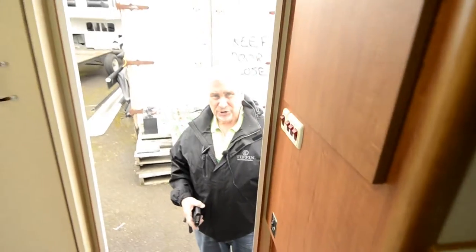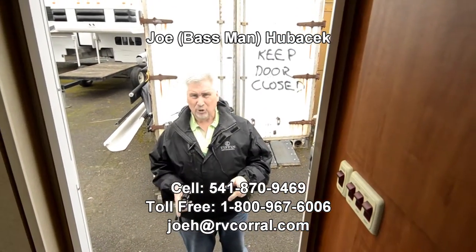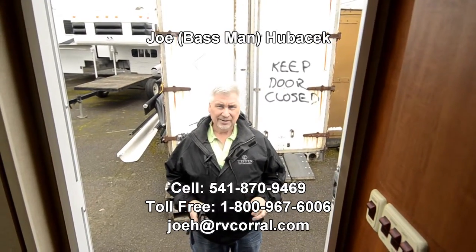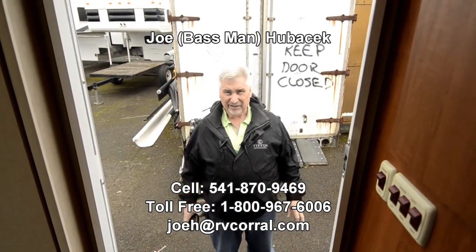If you're looking for a camper that's in excellent shape, this is a 2009 Lance 825. See Joe Bass — I'd love to show it to you, you're going to love it when you see it. Ask for Joe Bass and I'll make sure you get a free gift. Thanks, folks.